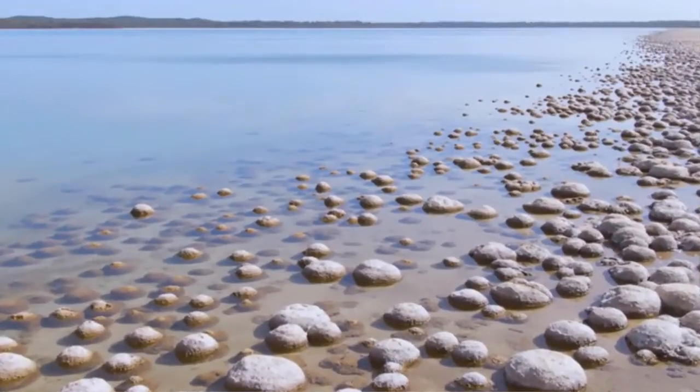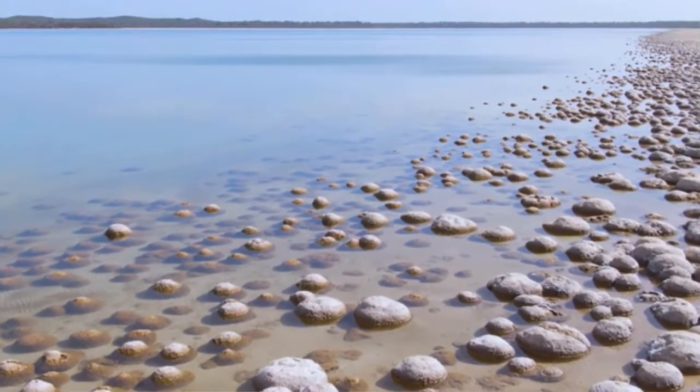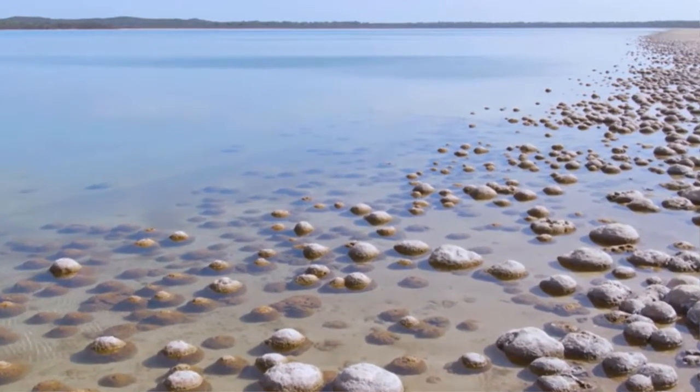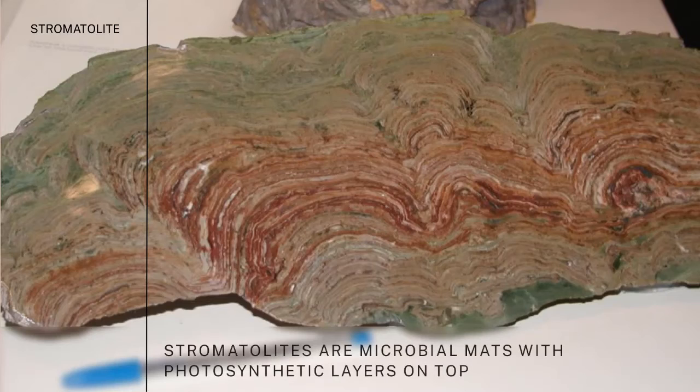Let's talk about stromatolites. We have lots of good evidence from modern stromatolites — stromatolites that are alive today. They are in Shark Bay, right next to the Pilbara Craton. When you go there, it's a wonderful place. I've been there. You walk out on the boardwalk and you see these mats, these bulges on the beach. When you cut them open and look at the cross-section, you can see they are microbial mats, with green photosynthetic layers at the top.